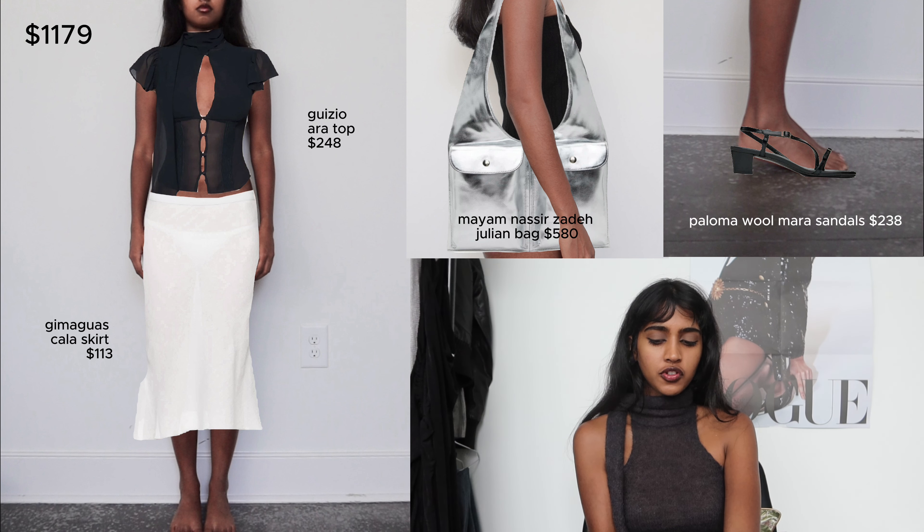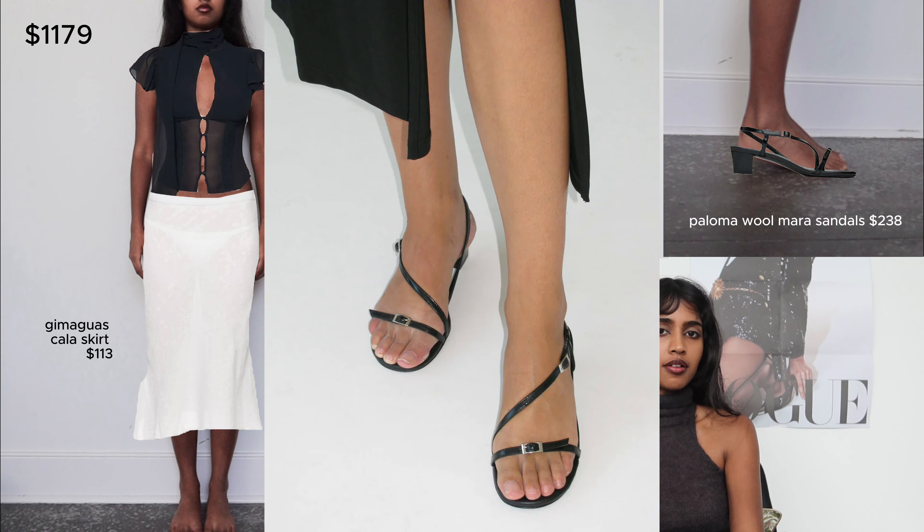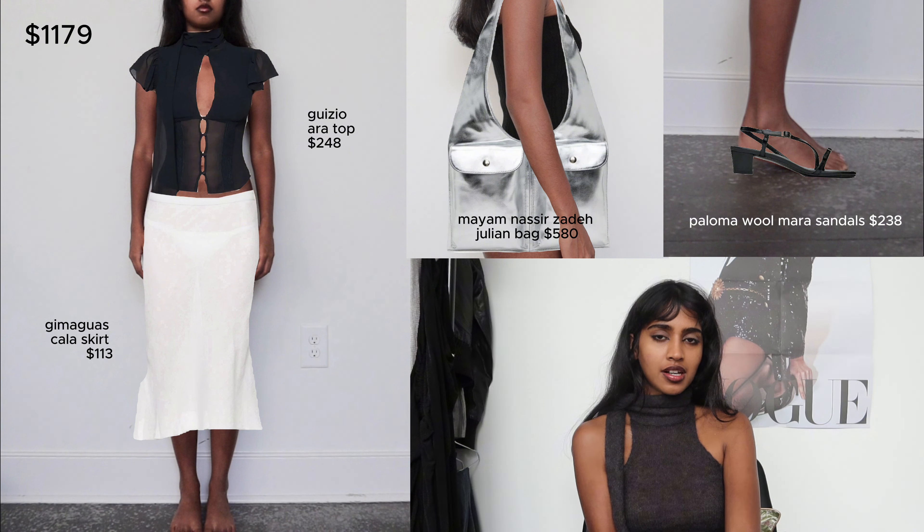And then these are some strappy sandals from Paloma Wool. They don't look that crazy interesting from the side, but I think they really shine from the front — they have like this kind of curve to them in the front which I think is visually very appealing. I really like this outfit. I feel like it's so effortlessly chic and I think especially the skirt and the bag can be worn throughout the year.